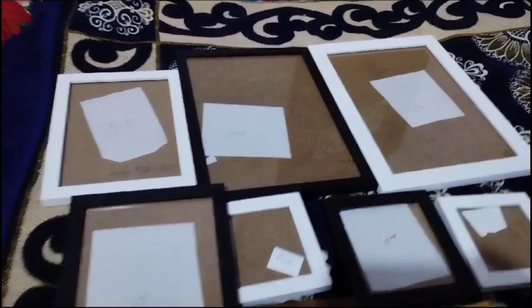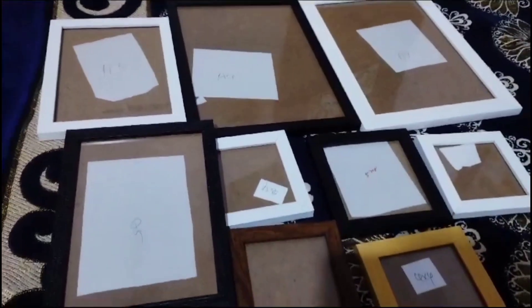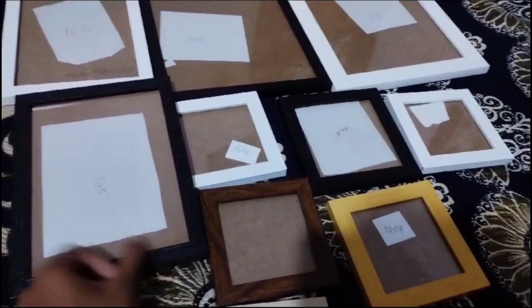Hello, welcome back to my channel. Now, I'm going to show you all about frames. If you have a video,